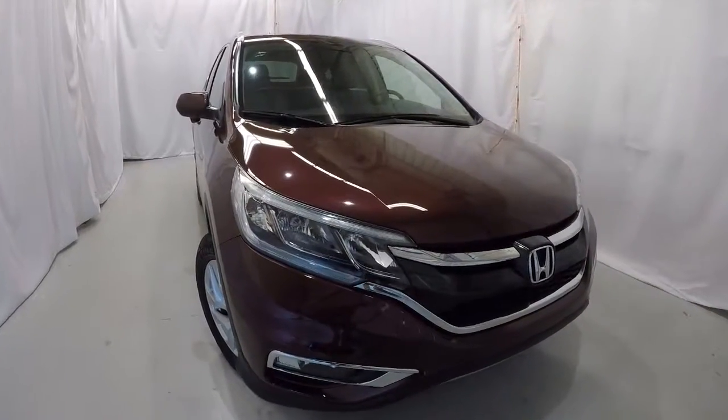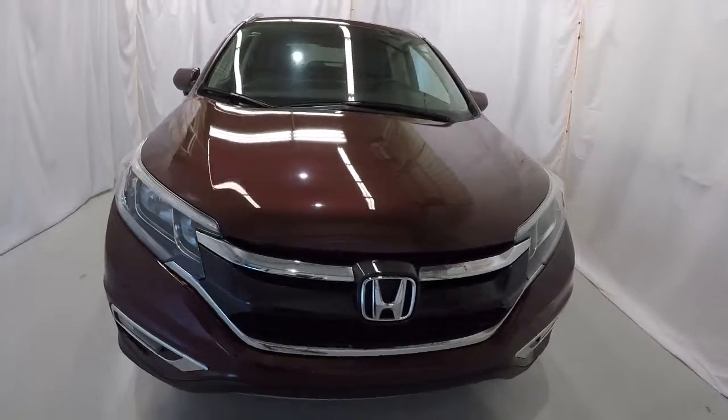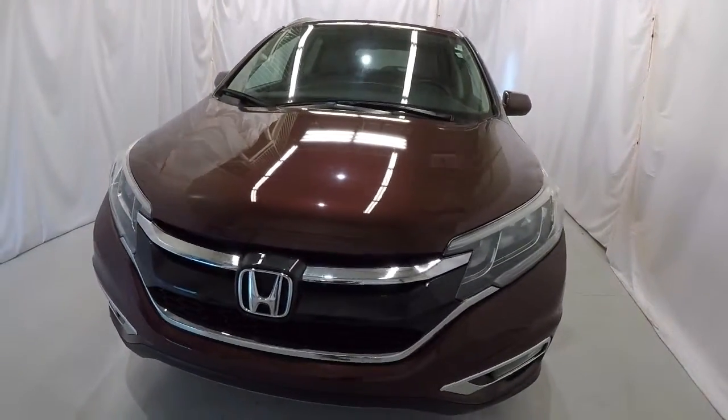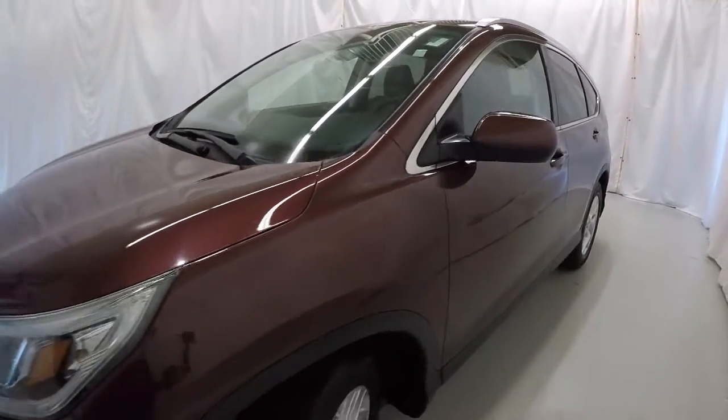Today we're featuring a certified pre-owned 2016 Honda CR-V EXL. It's Basque Red Pearl in color, it's got 29,000 miles on it, clean Carfax, one owner. We're going to walk around the vehicle starting here on the driver's side.